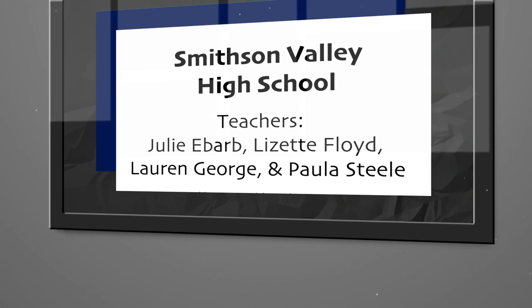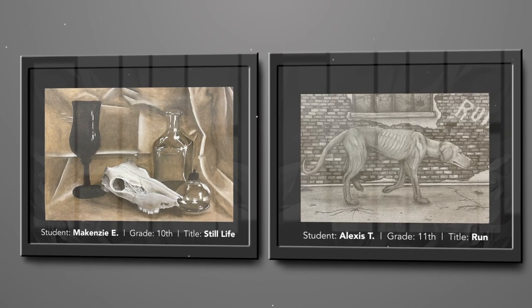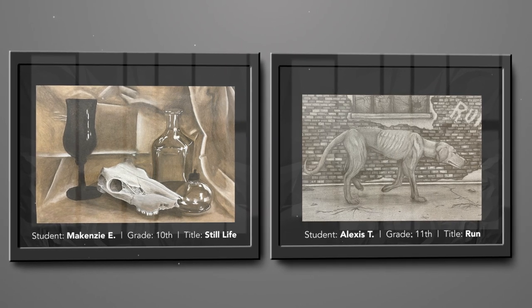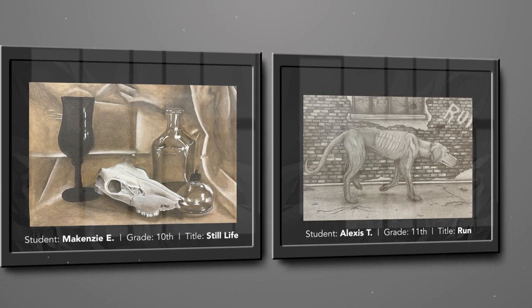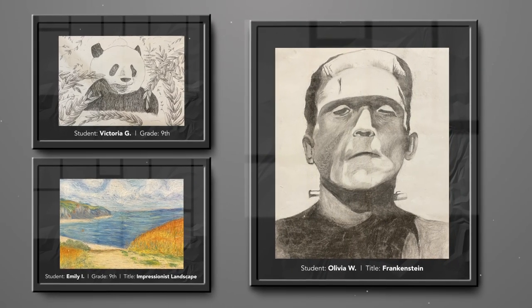The art teachers at Smithson Valley High School are featuring artists taught by myself, Paula Steele, Lizette Floyd, and Julie Ebarb. We want to congratulate each artist whose work was chosen for display. We've seen great dedication from these students and we're very proud of them.